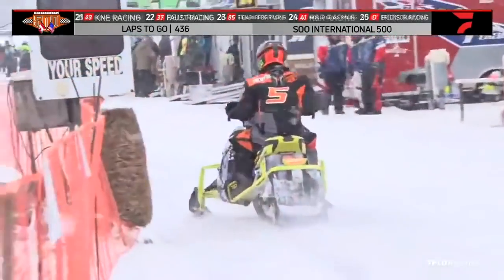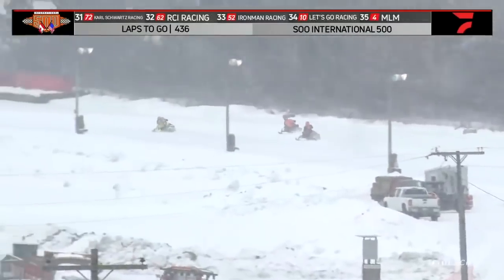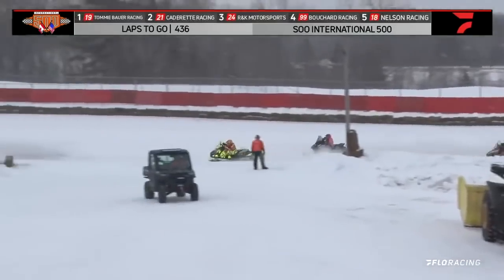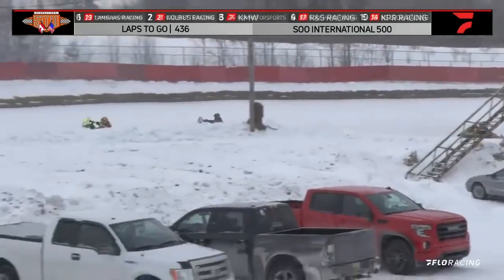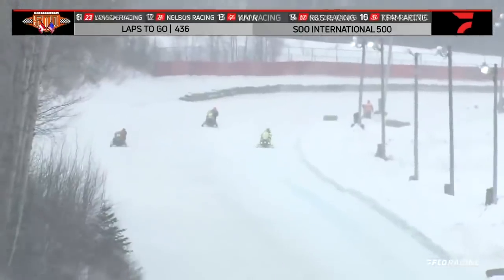And old Zach Herfindahl on pit road — he was running in third, so tough break for the former I-500 winner of the 2018 event. We'll have to wait and see; we'll see if we can get one of our pit reporters down to the number five pit — maybe just a driver change or some fuel. We'll wait and see.